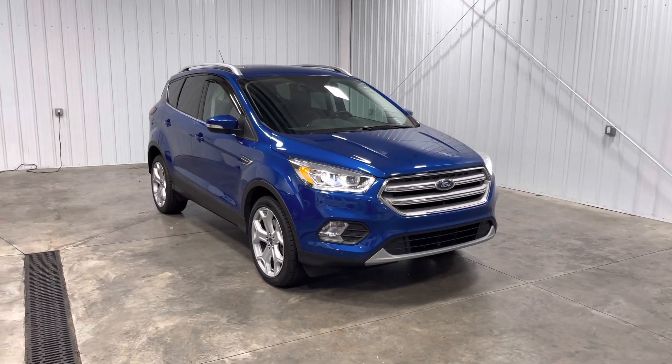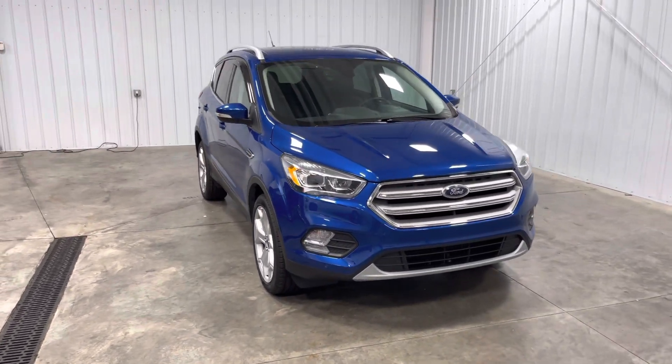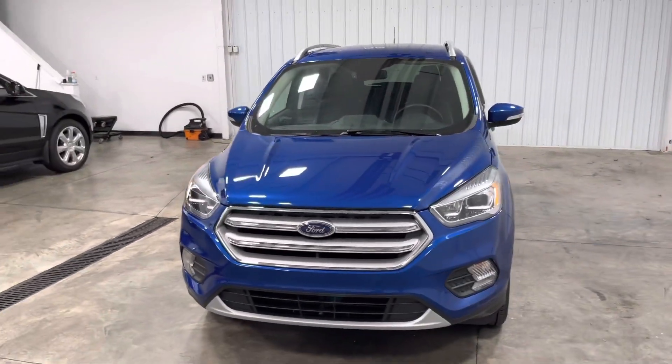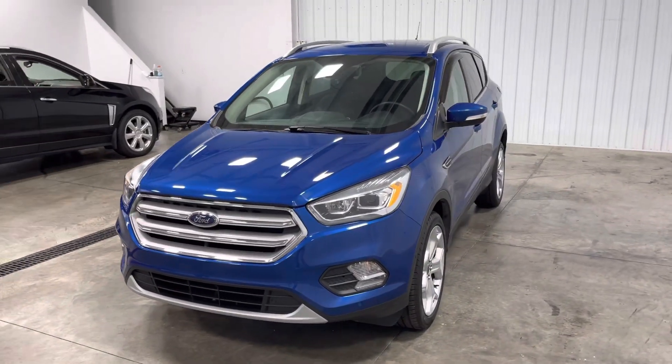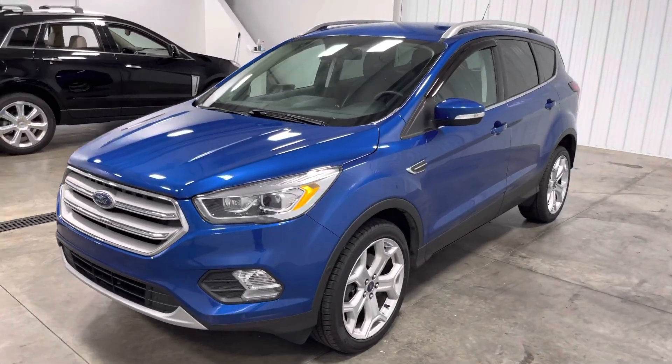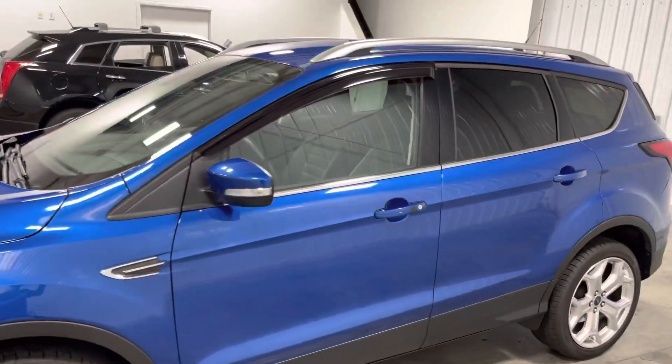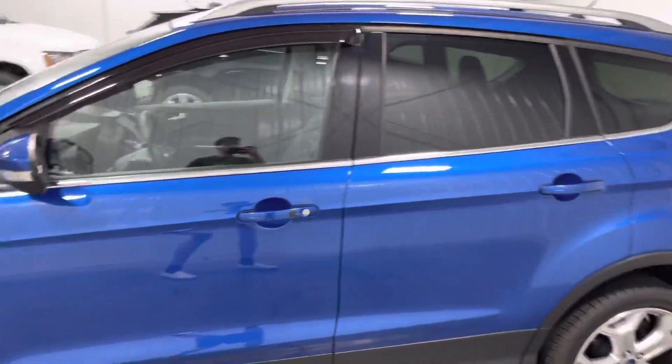What's going on you guys? My name is Kyle and welcome back ladies and gentlemen to another Mid-Towne video. Today we're going to be looking at this absolutely astonishing 2019 Ford Escape. You might be thinking, what's so astonishing about it, Kyle? Well, let me tell you — this is a 2019 with only 27,000 miles.